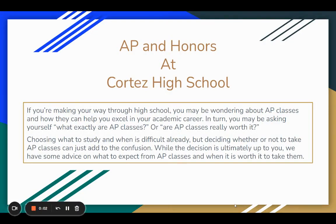Hello and welcome to AP and Honors at Cortez High School. This presentation will go through the AP and Honors process and the classes that your student may take. This will also initiate some conversations between you and your student about the classes and the workload that is associated with the AP and Honors program at Cortez.